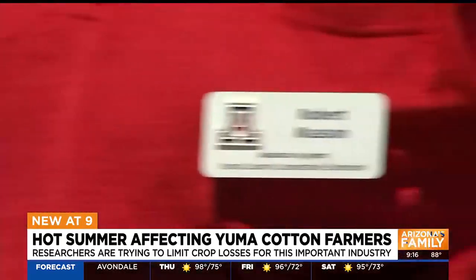Here in Yuma, because we don't have a lot of rain, a lot of the seed that's grown will go back to the seed companies, and the seed companies will then use that as planting seed next year.